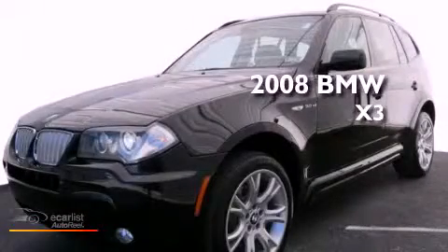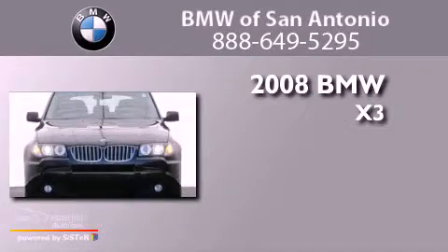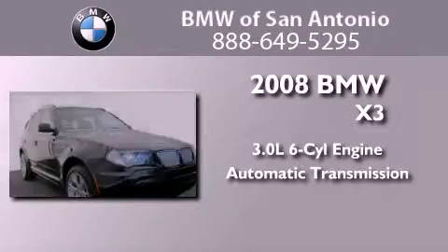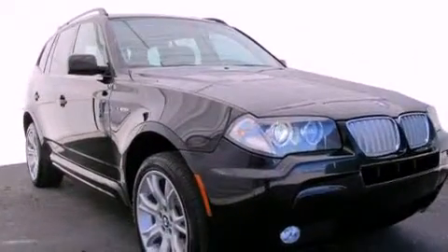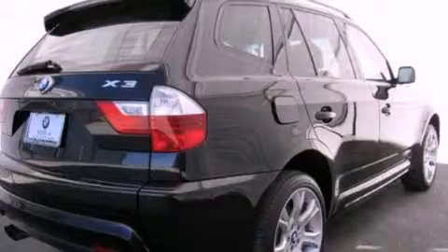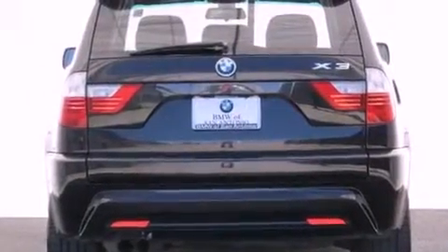This is a certified pre-owned 2008 BMW X3. It has a 3.0-liter six-cylinder engine and an automatic transmission. Its top features and packages include a sport package, adaptive brake lights, a low-tire pressure indicator, alloy wheels, and roof rails.